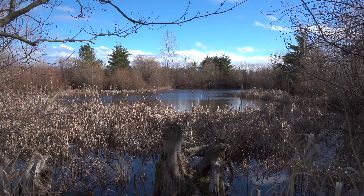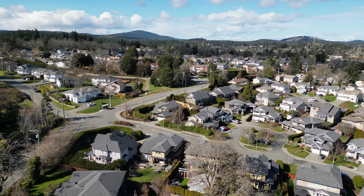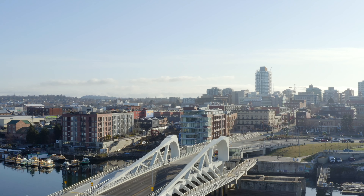You will love being located so close to parks, trails, the duck pond, and all levels of shopping and amenities, and you're only a short drive to downtown Victoria.